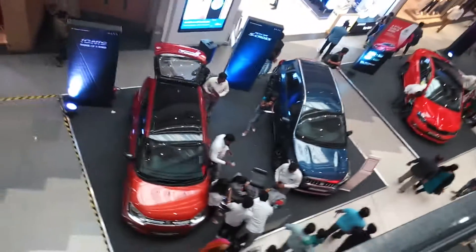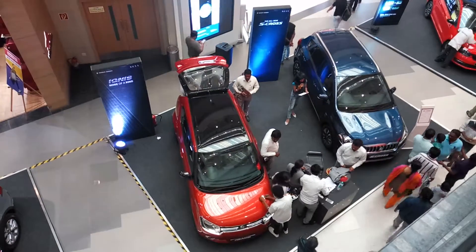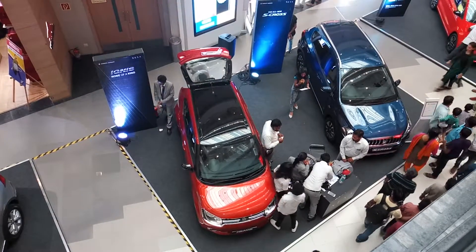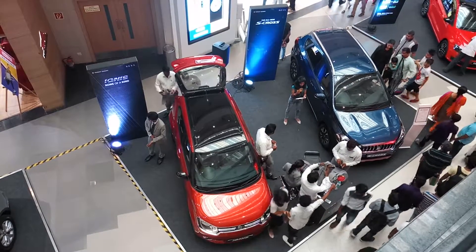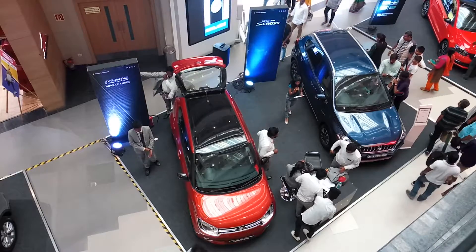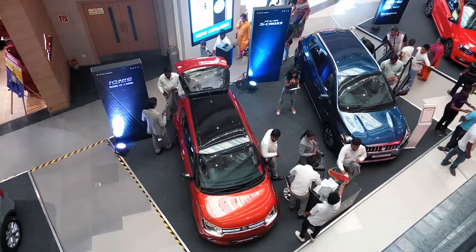The Ignis has got a 1.2 litre petrol engine with 61 kW and 102 Nm, and 1197 cc. The mileage goes up to 20 km per litre. When it comes to diesel, it is 26 km per litre, with 55.2 kW, 190 Nm and 1248 cc.